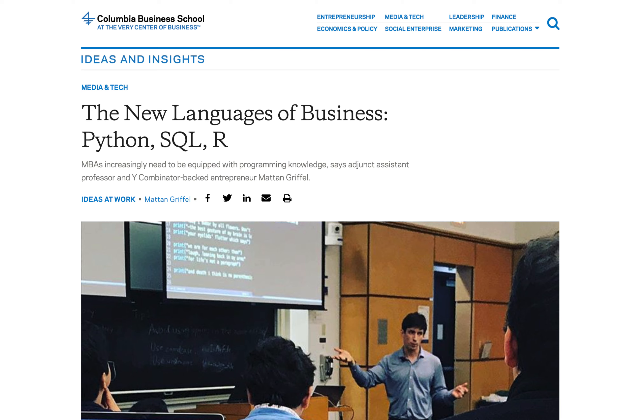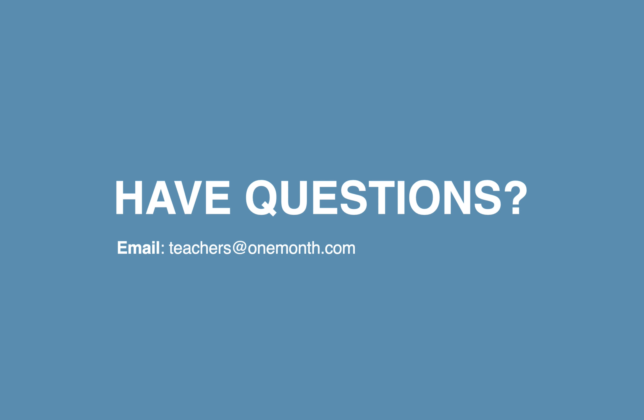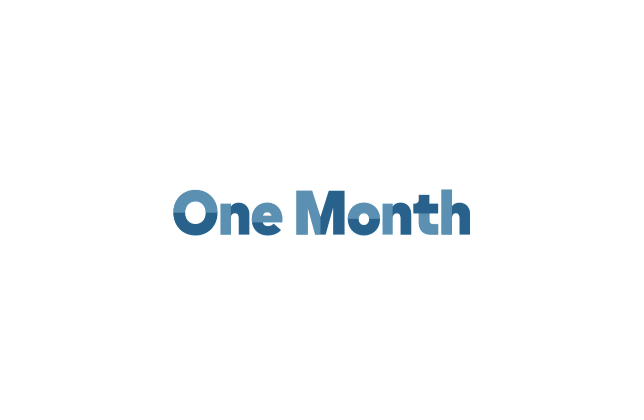SQL is so powerful, and it's really one of those languages I think just about everybody should learn. If you have any questions before you get started, just let us know. Myself and the team here at One Month are here to help. I'm super excited to bring you this SQL course, and I hope to see you inside.